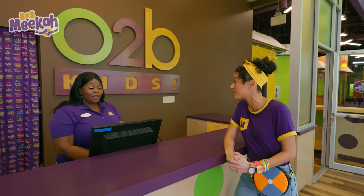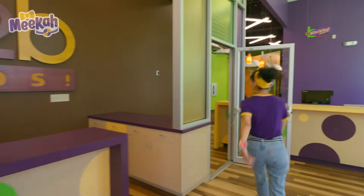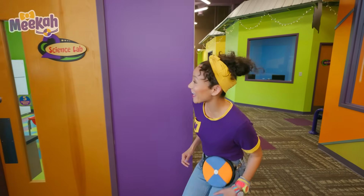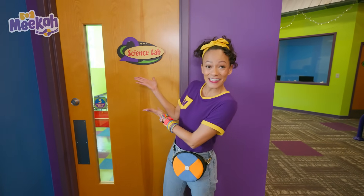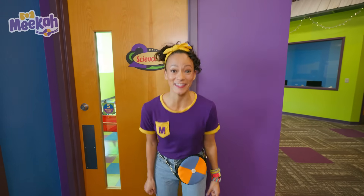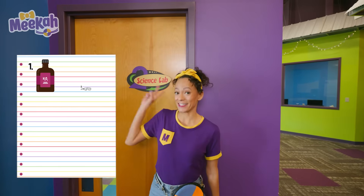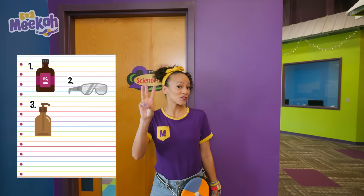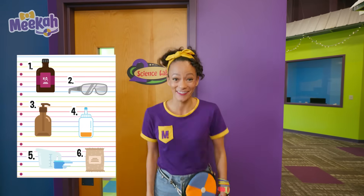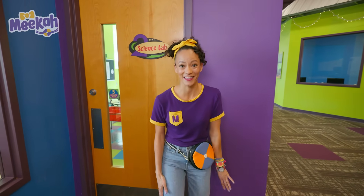So how do I start? You're all checked in and ready to go. Let's go. Check it out, we're at the science lab. For this science experiment, we need to find six items in our scavenger hunt: hydrogen peroxide, safety goggles, dish soap, food coloring, measuring cups, and yeast. Can you help me look for these items? Great, let's go.